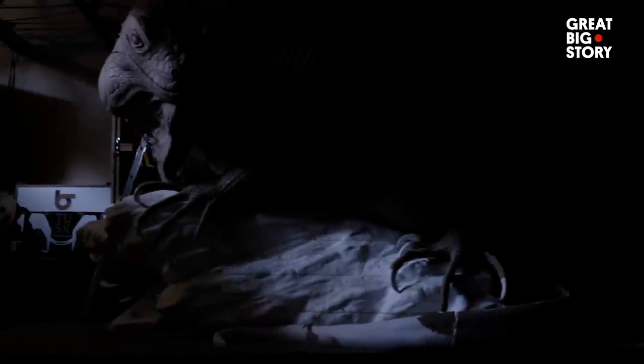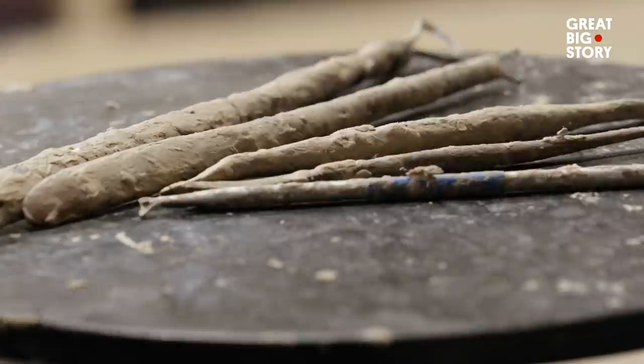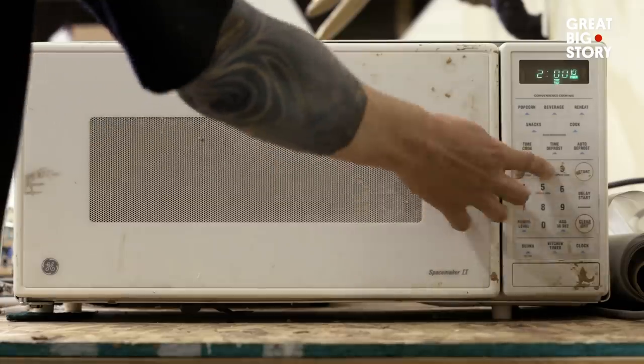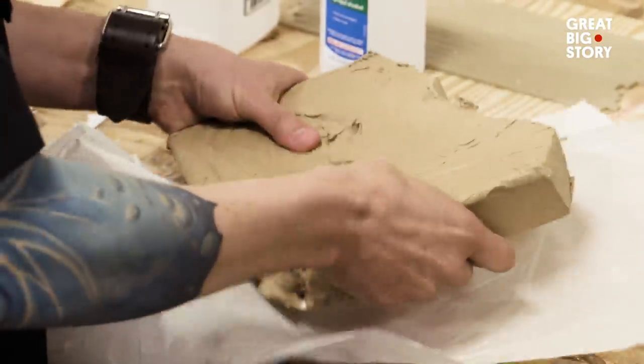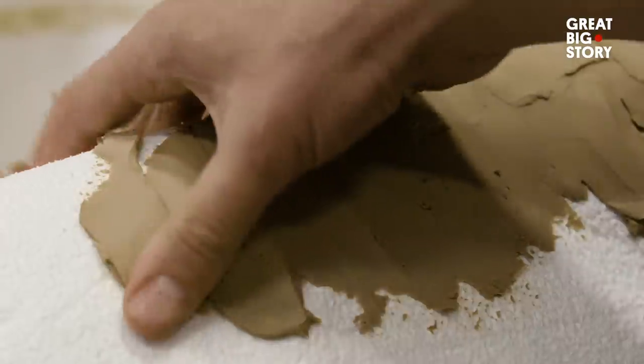I'm Steven Kessler, also known as Tusk. I'm a large-scale wildlife sculptor. I found sculpture a little later in life, in my late 30s. Moving from one career to the other, especially into the art world, that's a totally scary and foolish thing to do. I don't think I had an option after I started sculpting. I think my life was going to be it, no matter what I did.